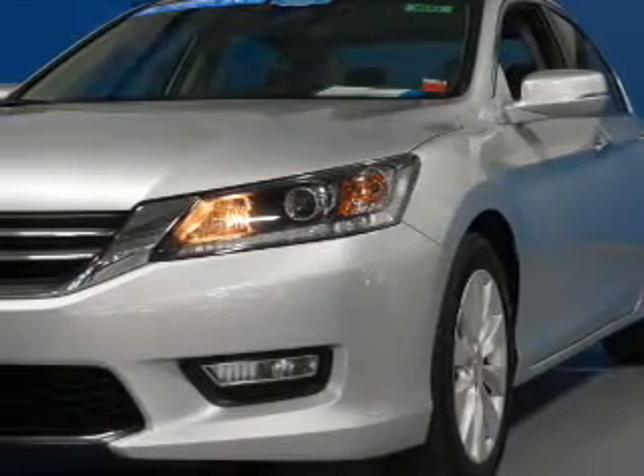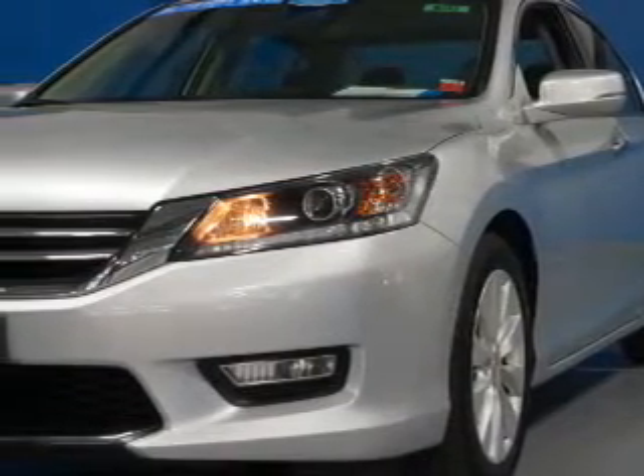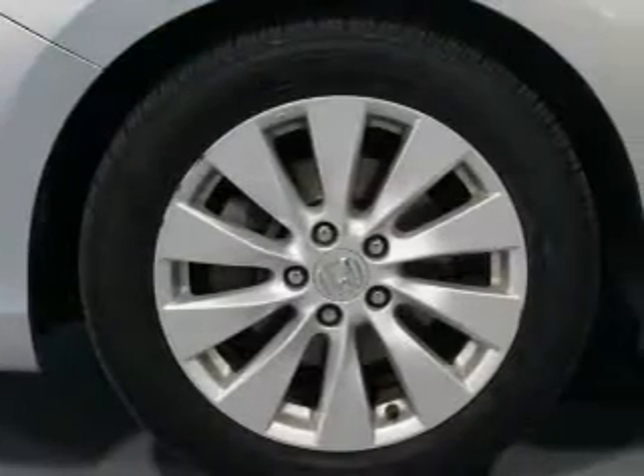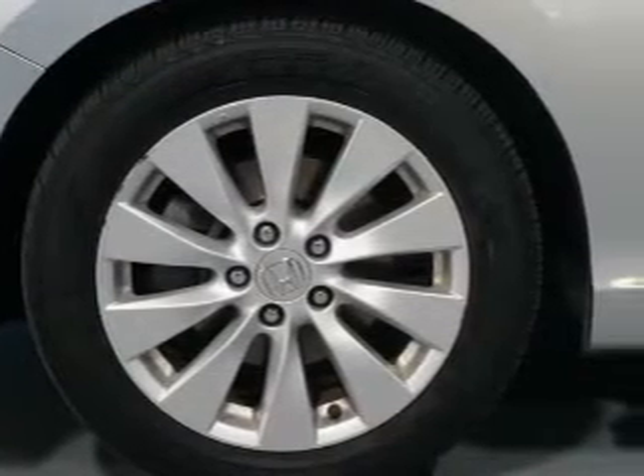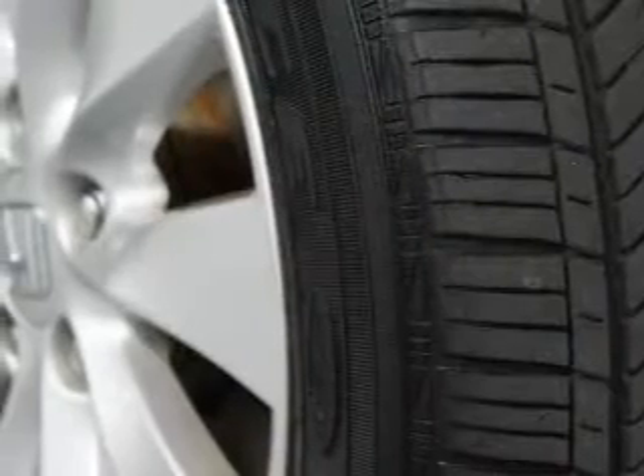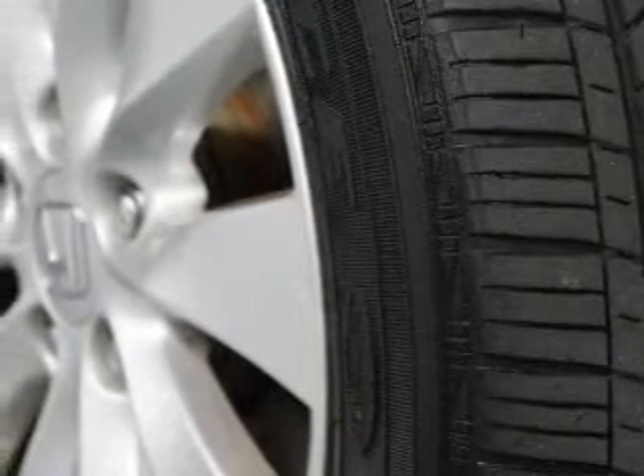Inside you'll find leather seats, Bluetooth connectivity, steering wheel controls, push-button start, automatic climate control, crash sensors, a backup camera, curtain head airbags, front airbags, and side airbags.